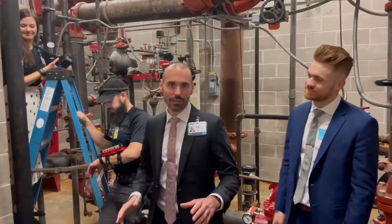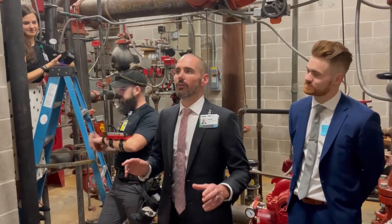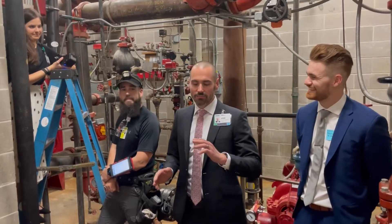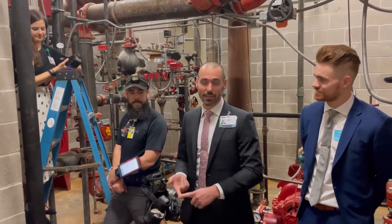What we're doing today is our five-year internal inspection of our sprinkler systems. We've got a lot of code references — we're going to throw out all the boring stuff and then show you some really cool stuff. We are following NFPA 25, 2011 edition.